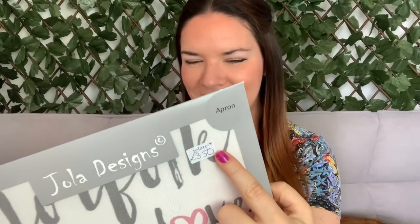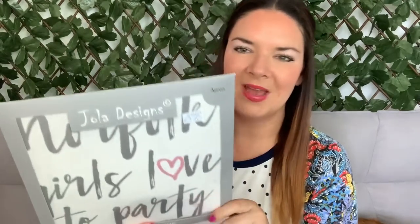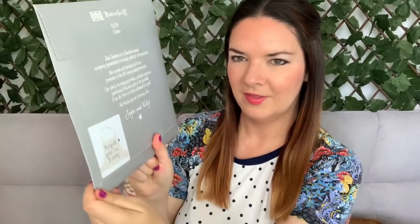When I was with Louise I bought this apron from Relate charity shop - it was three pounds fifty. It's an apron and it says 'Norfolk Girls Love to Party!' I thought I had to get it, and I haven't actually got an apron so I'll keep it. It's by Joe La Designs, which is a Cheshire-based company. It says 100% cotton, made in the UK. It could also make a nice gift for someone.